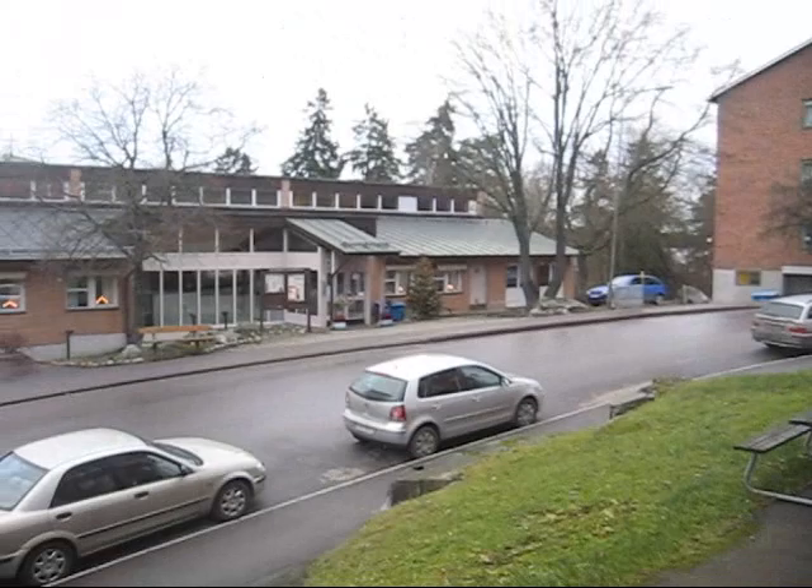Welcome to beautiful Sweden. This is what I see when I look out my window every day. Not much snow yet, but maybe in the coming weeks.